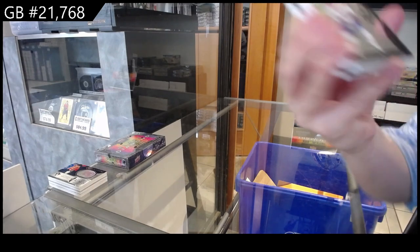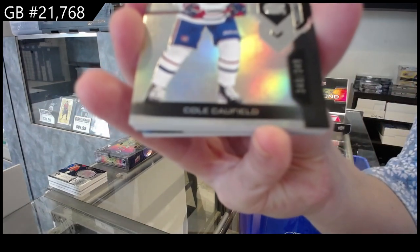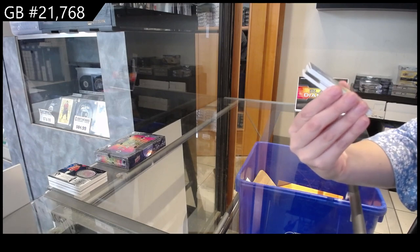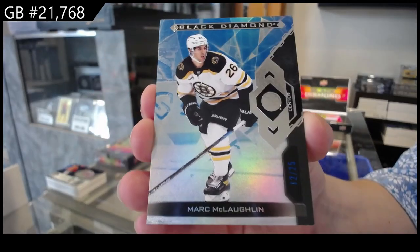We have number 23-49, base for Montreal of Cole Caufield. This is 22-23 Black Diamond. We have a Mark McLaughlin, blue, number 225 for Boston.